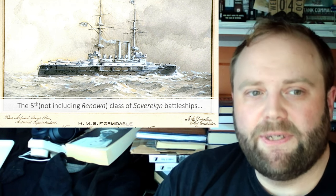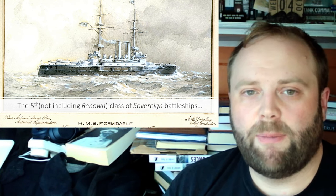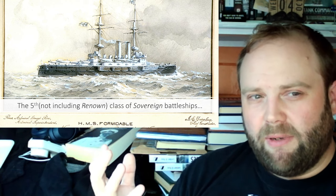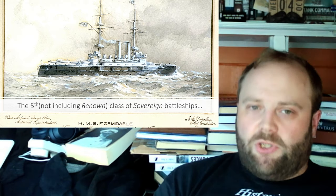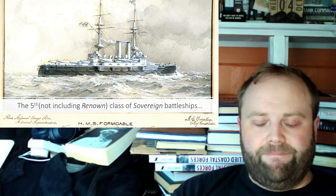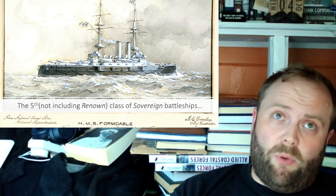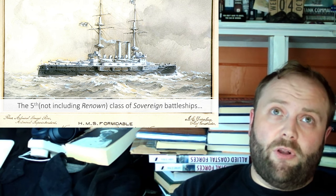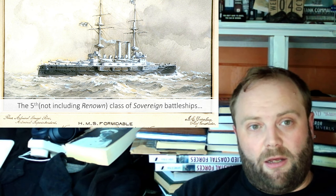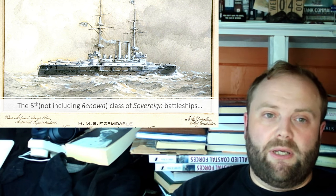The Formidables are the fifth class of Sovereign-style battleships. I don't call them pre-Dreadnoughts — I call them Steam Battleships and Sovereign Battleships. You have the Ironclad Frigates, i.e. the Warrior types, which evolve into the Steam Battleships when they no longer have masts but don't really have armour.